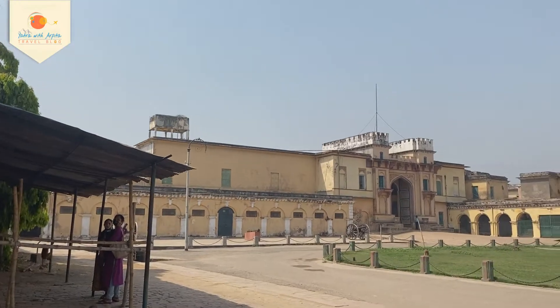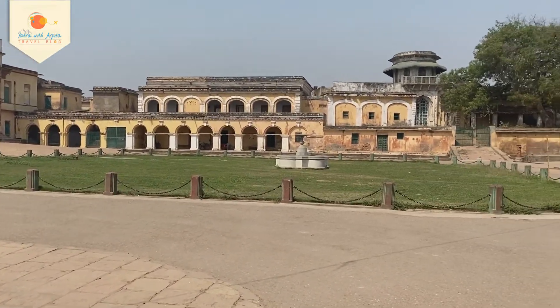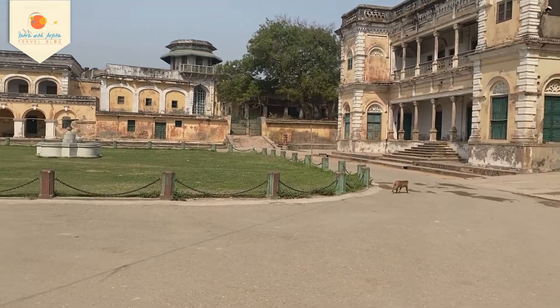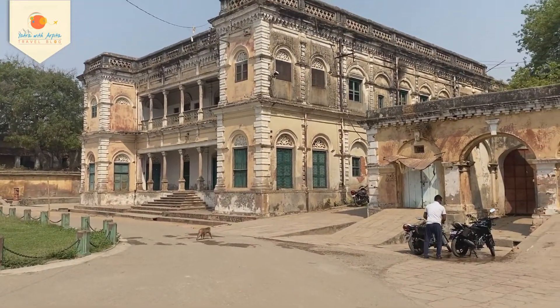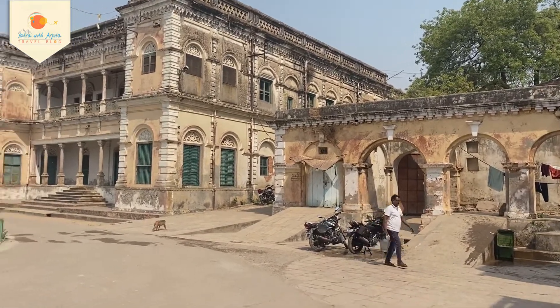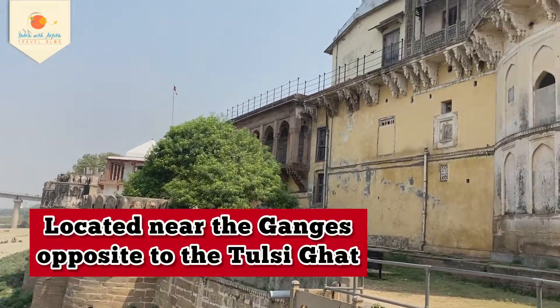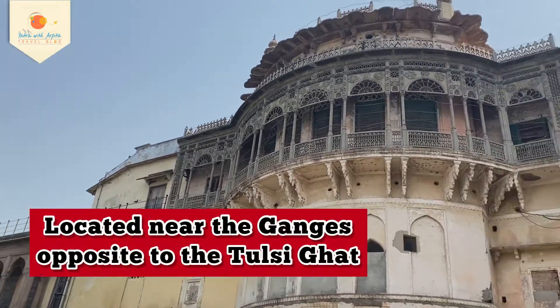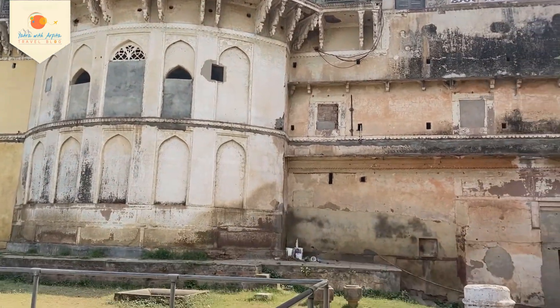This is a sandstone structure built in Mughal style. It was made in 1750 by Kashi Narej Maharajah Balwan Singh. It is a very beautiful style.